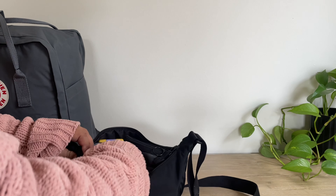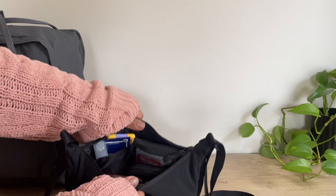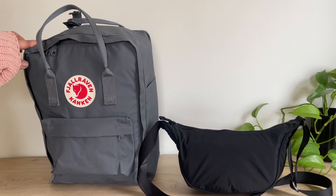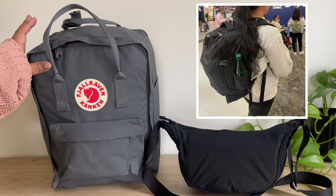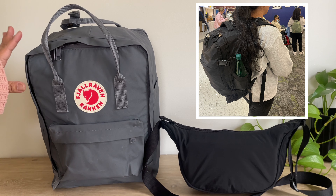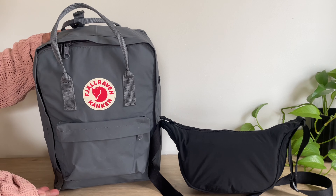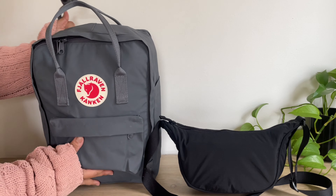It's so chic and practical. It closes so easily. I will be bringing this on my weekend trip and I will let you guys know what I think. The last time I traveled with just a backpack, I used a bag from Amazon and it was not comfortable at all, so I decided to give this one a try. I hope you guys enjoyed this video — if you did, please like and subscribe, and I will see you guys in the next one. Bye!